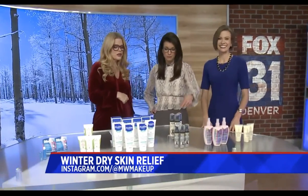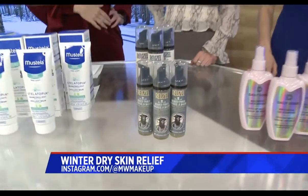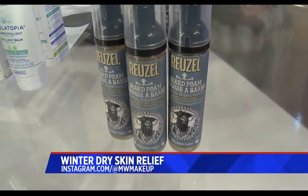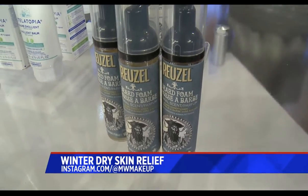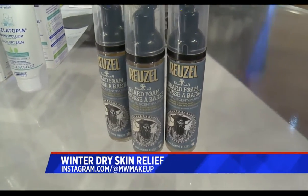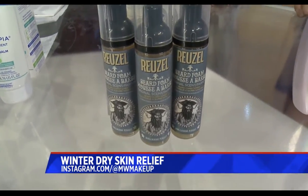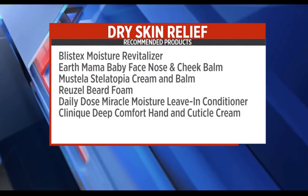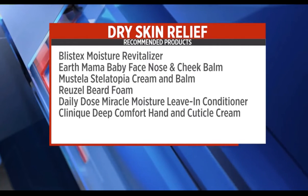For dads and dudes: Ruzel, which is actually a Denver-based company. If your beard is itching, it means there's a bigger problem underneath on your skin — sometimes you just can't get to it. This is a beard foam. It's conditioning, great for deodorizing your beard. It comes in two scents, original and wooden spice. It's a lightweight conditioning foam that's also going to condition the skin underneath.